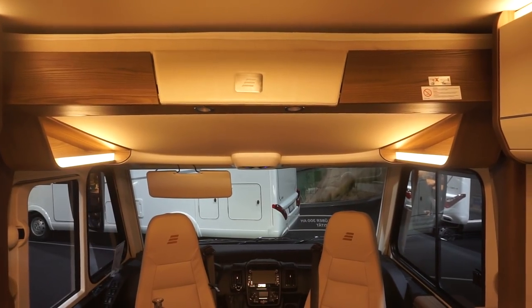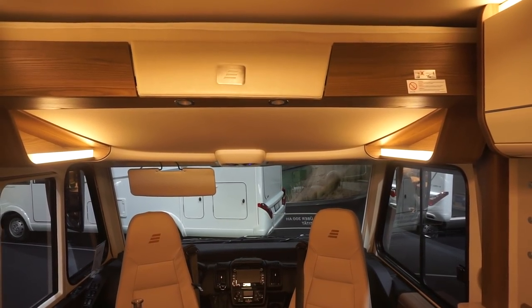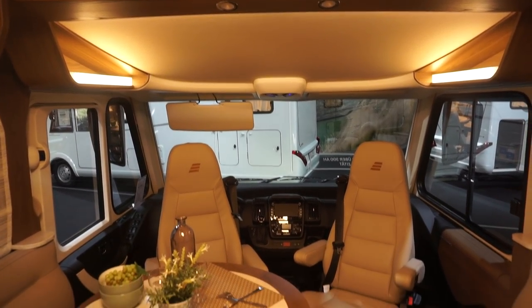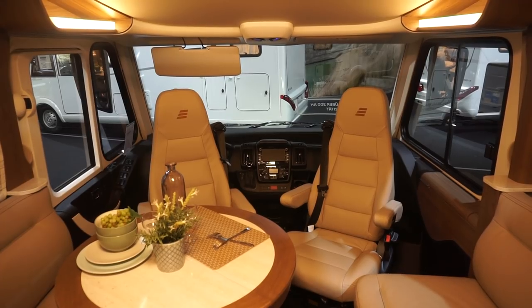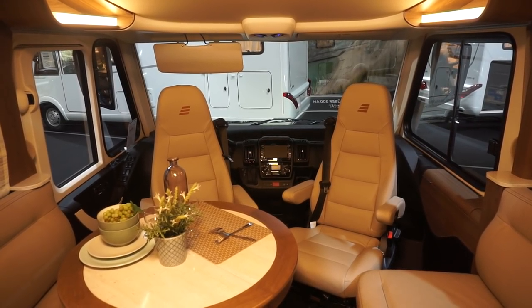This range was introduced in April 2019 in Stuttgart and is available for purchase — you can order one today, whatever today is when you're watching this film — but you'll have to wait between six and nine months for delivery.